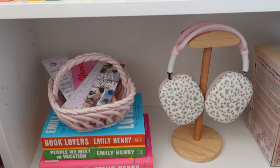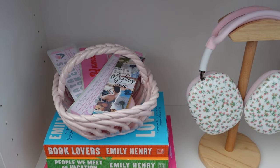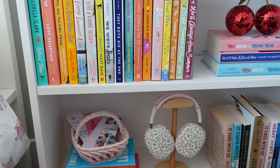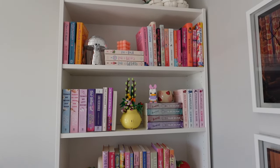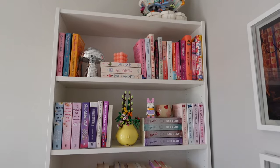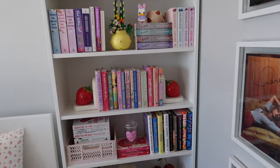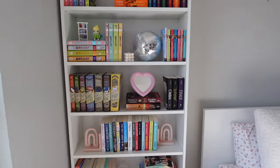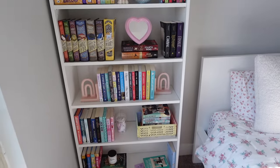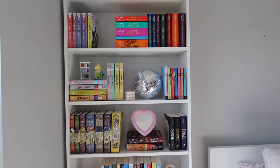I ended up switching out a candle with this little pink basket Jensen got me for Valentine's Day — it's so cute. I put extra AirPod Max covers and bookmarks in there. For the most part this bookshelf is pretty good; I just added a couple books back in that I'd already read. This is definitely my favorite shelf — I love the three vinyls right here, they look really good with the bookshelf. Now let's go to that other one, which is going to be a lot harder. It's a mess and I just don't know what to do with it.